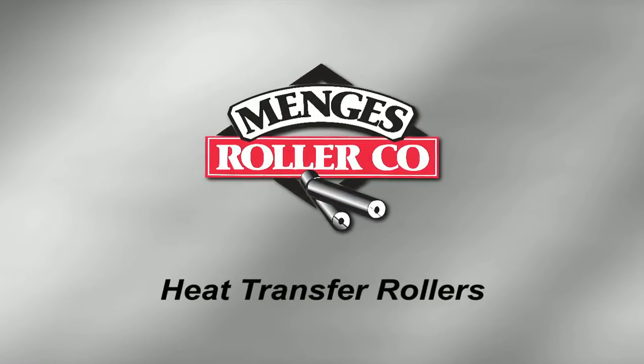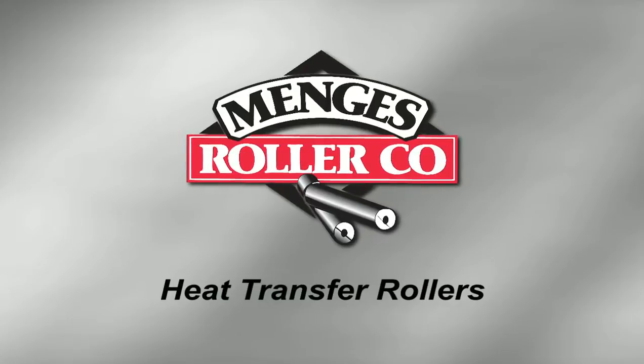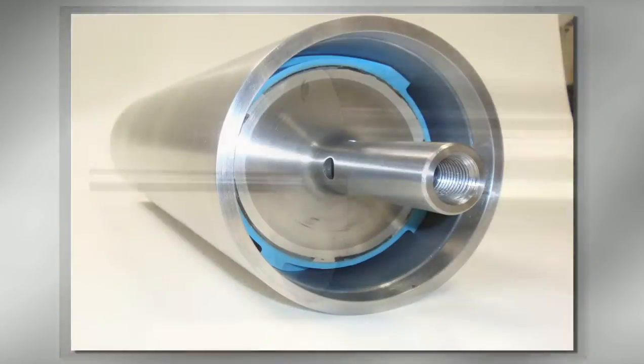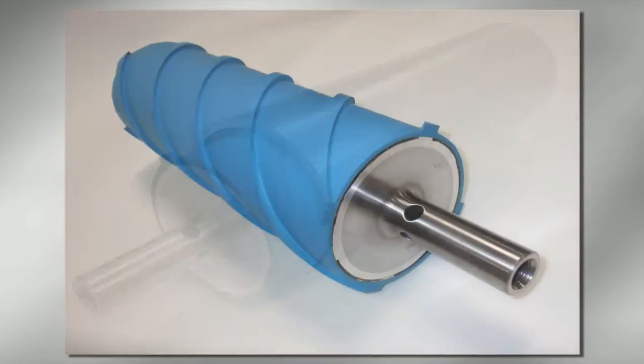Mengus Roller Company is a leading supplier of high-performance heat transfer rollers for the plastic and converting industries. We offer many design options, from economical single shells for basic temperature control to corrosion-resistant hybrid designs featuring rubberized inner shells.